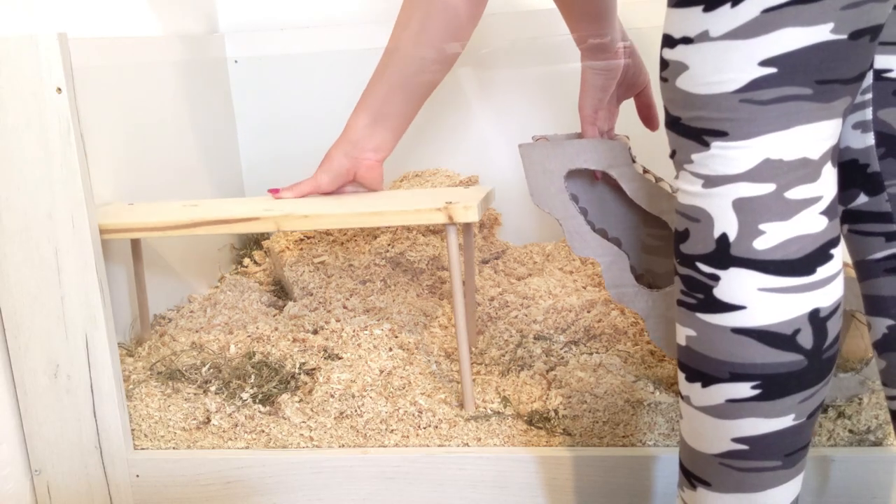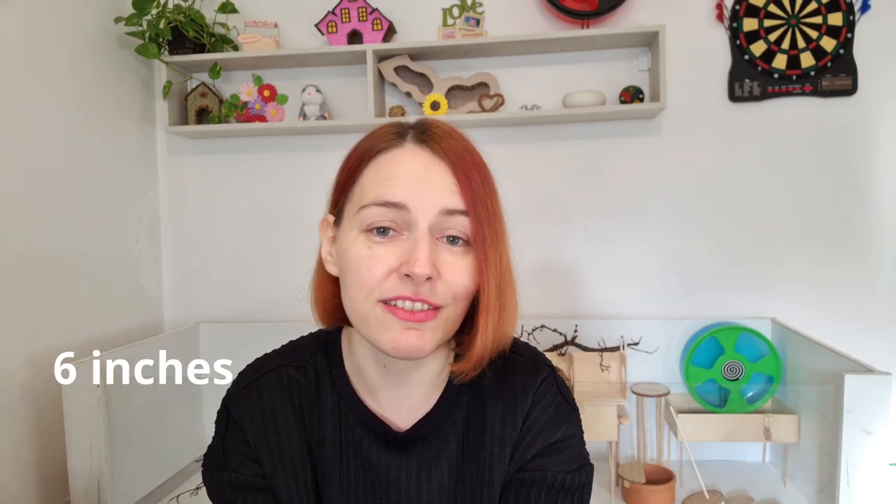Another potentially dangerous mistake is putting platforms that are too tall in the cage. Hamsters are very delicate animals and can get injured very easily. They have very bad eyesight and no depth perception, meaning they cannot tell if they are in a tall place. If they are on a tall platform, they will simply walk off and fall down. The maximum fall height I would recommend is 10 centimeters for dwarf hamsters and 15 centimeters for Syrians.